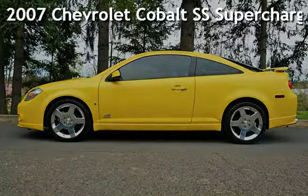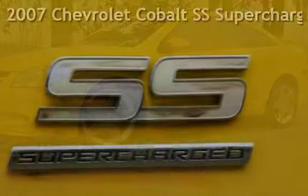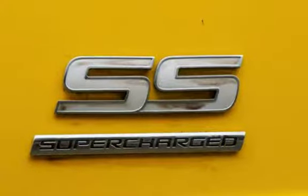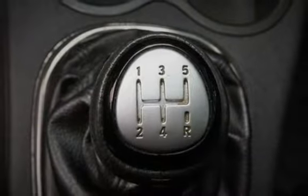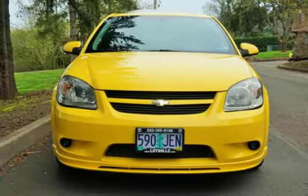Check out this pre-owned 2007 Chevrolet Cobalt SS Supercharged. This two-door coupe has a four-cylinder, 2.0-liter i4 engine, with front-wheel drive, and a five-speed manual transmission.